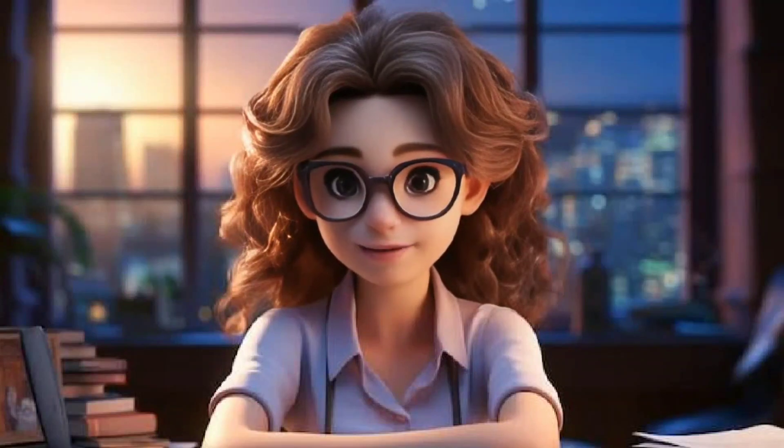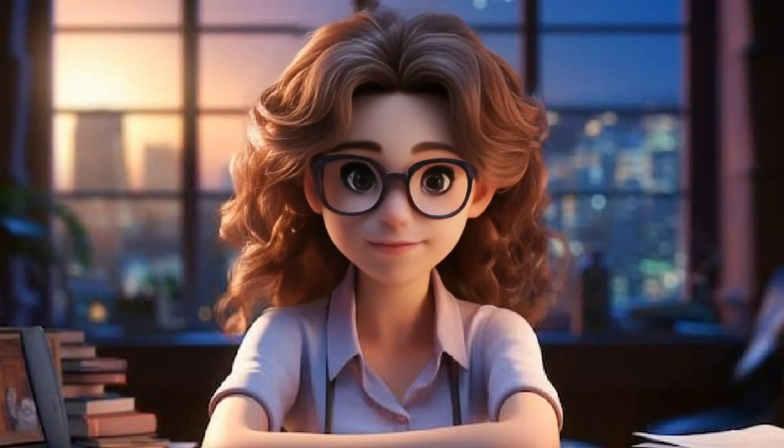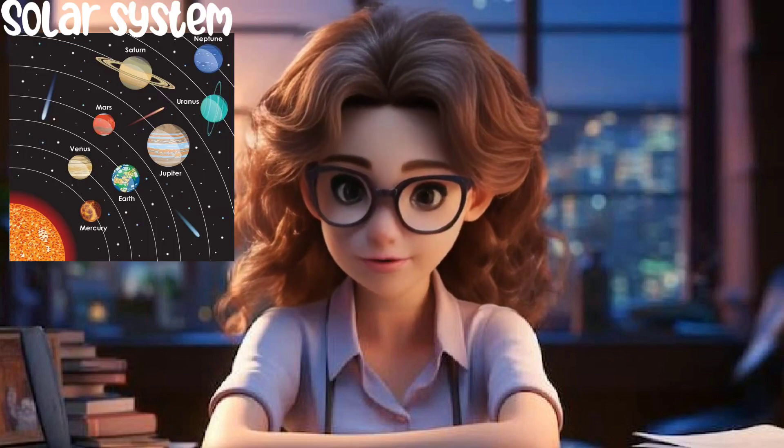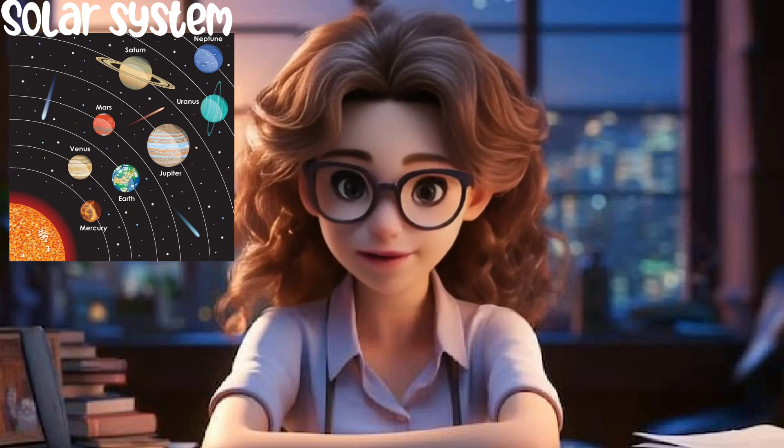Hello kids, I am your teacher Diana. How are you all? I hope you all are fine. Today we are going to learn about the solar system. There are 8 planets in our solar system which goes around the sun.